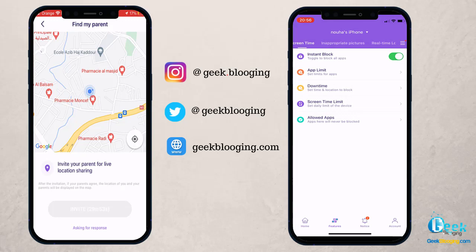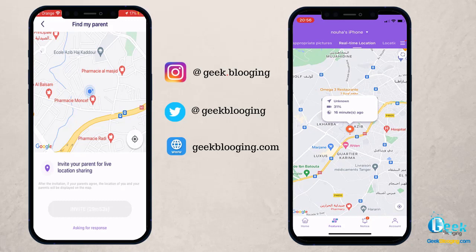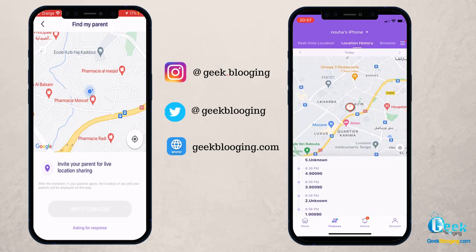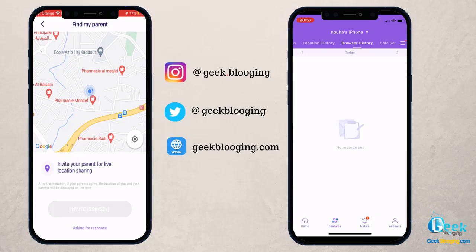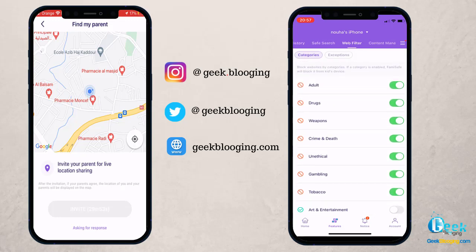In the Inappropriate Photos feature, you can detect explicit images that will notify the parents' phones immediately. There is real-time location as seen on the home page, as well as location history to get an idea of where your child has been. You can also check the browsing history of your child even if they delete it, activate Safe Search to filter explicit content on the internet, and activate web filters to block specific categories of content.